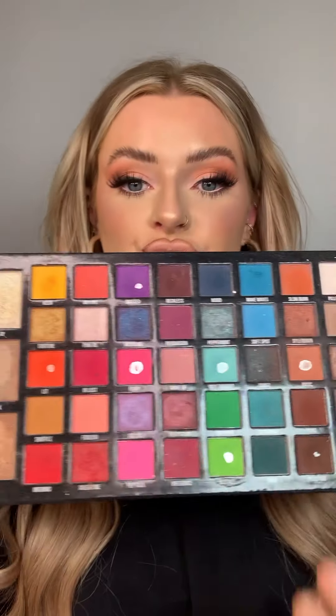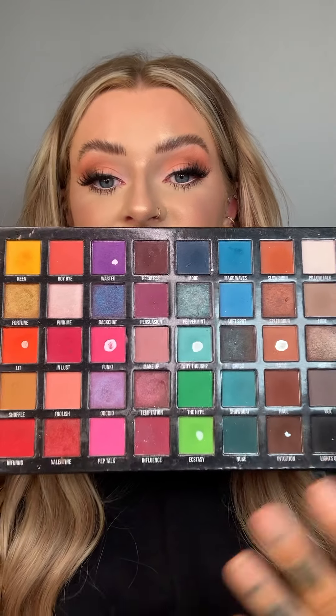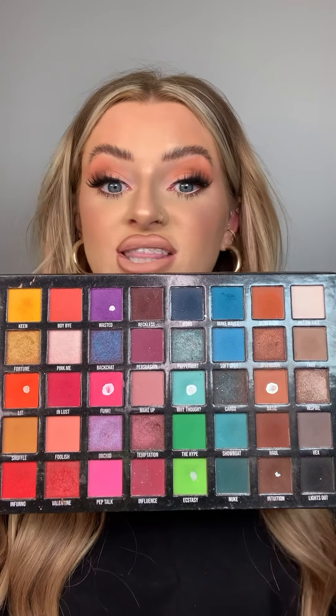Moving on to eyes and palettes — the standout palette for me this year was the BPerfect Carnival XL Pro Palette. I bought this around April during lockdown because I was doing a lot of looks. There's so much color but also great neutrals, and I have used this palette to death. It's really easy to blend and work with, perfect if you like color but also love neutrals.